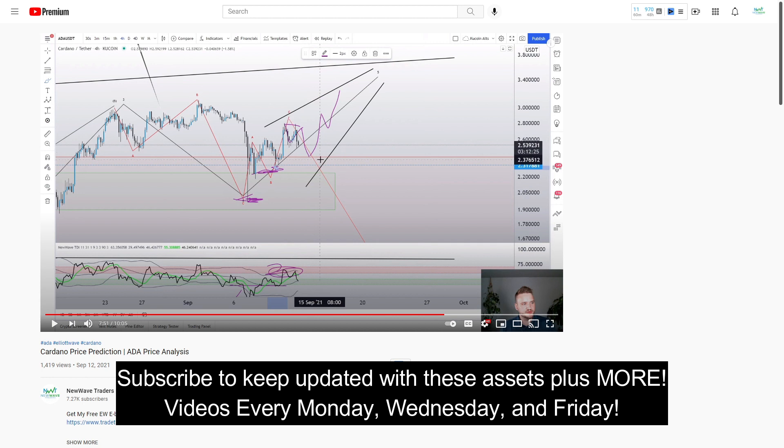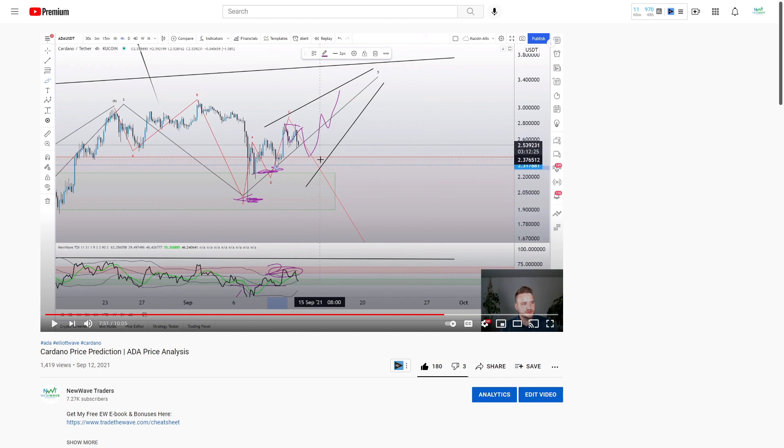If you're new to crypto, you're in for a treat because this is the crazy wild west and there's a lot of opportunity to be taken advantage of here. We're starting off today's analysis with Cardano. This was uploaded just three days ago on September 12th, and ultimately we were looking at an ABC structure that formed, which is very corrective. The only way we could make a new high at this point is to move up in an ending diagonal formation known as a fifth wave.